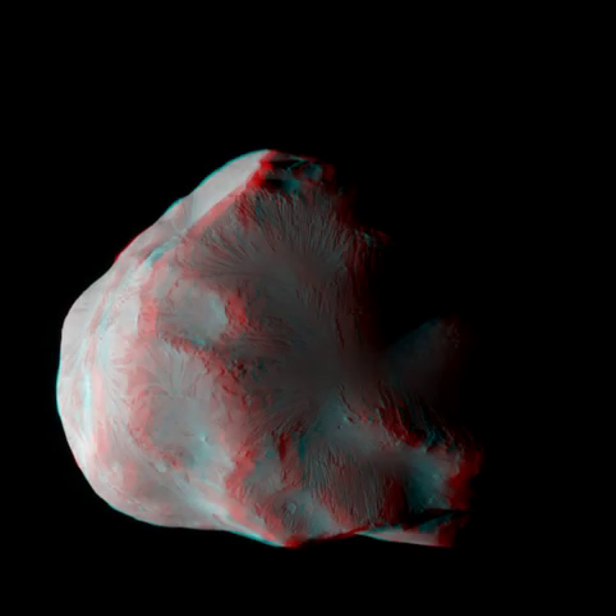Get out your red and blue glasses and float next to Helene, small icy moon of Saturn. Appropriately named, Helene is a Trojan moon, so called because it orbits at a Lagrange point.